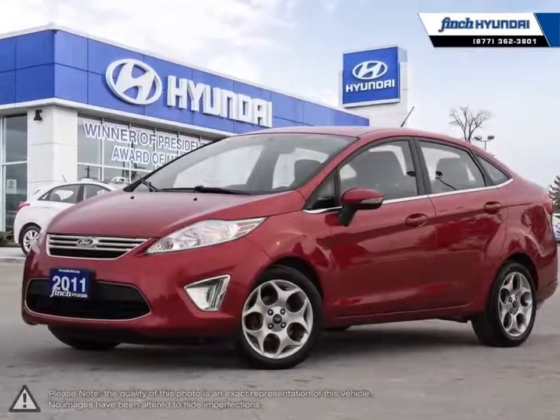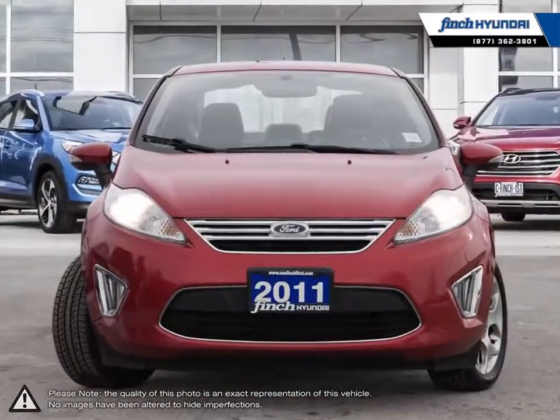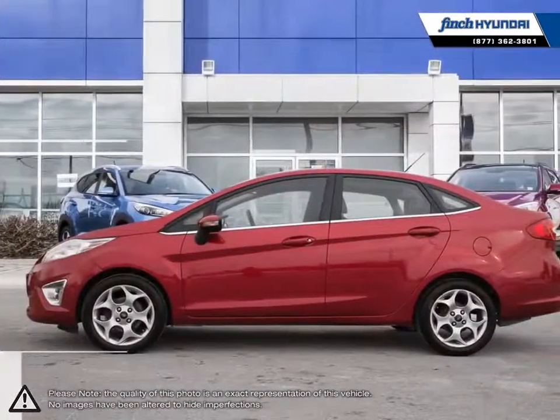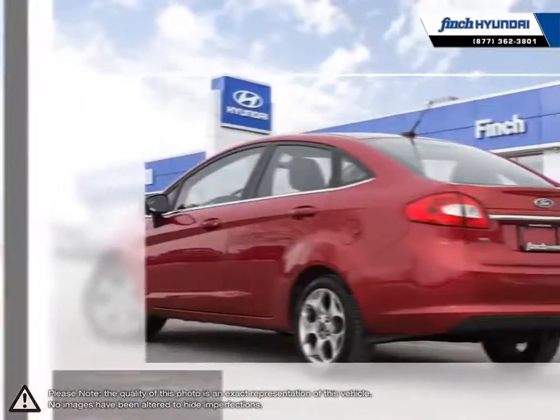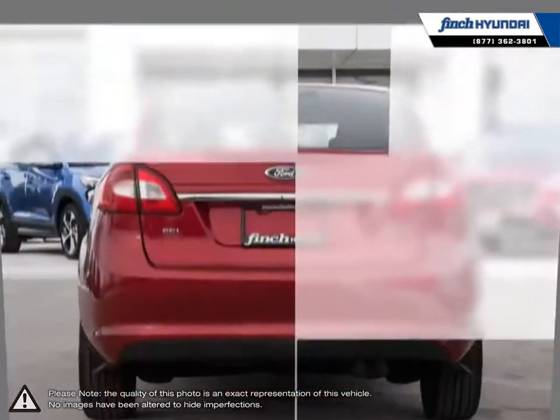Welcome to Finch Hyundai. Today we're looking at a 2011 Ford Fiesta. The Ford Fiesta is a subcompact vehicle with a feisty personality. As one of the most rewarding cars to drive in its class, the Fiesta offers up responsive steering, sophisticated suspension tuning, and a buttery smooth drive.